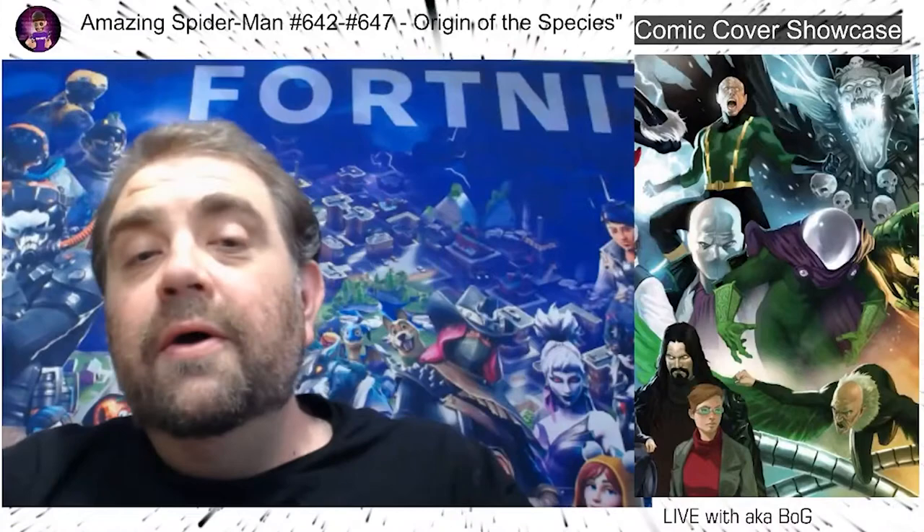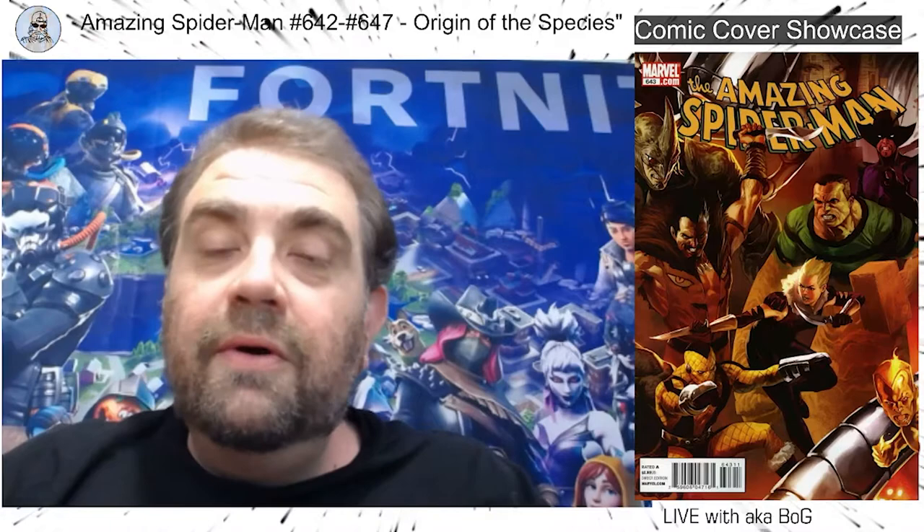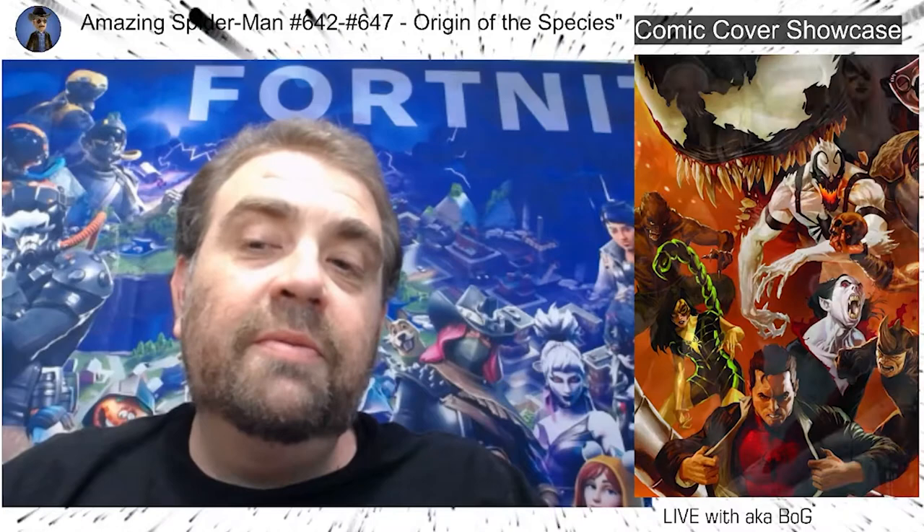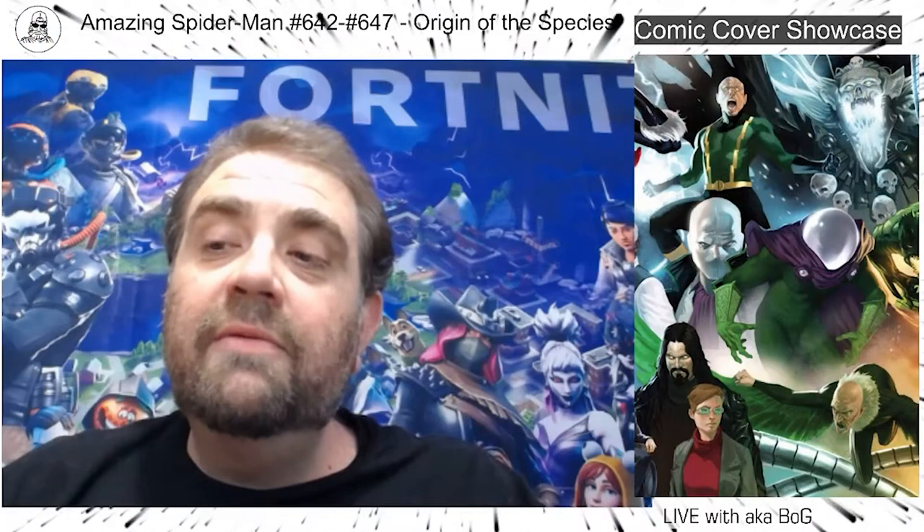Hi, I'm also known as Bog, and today I'm going to kick off a new series — although I've kind of already done one of these on my Marvel Fortnite covers, that'll be numbered 00 in the playlist. But this will be the Comic Cover Showcase episode number one. I'm just going to go through my comic collection and show off some of the covers that I've managed to procure.